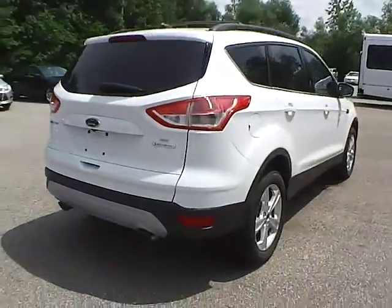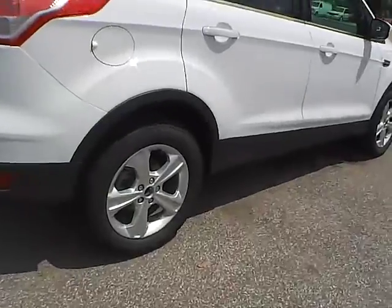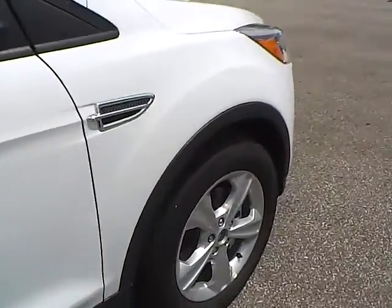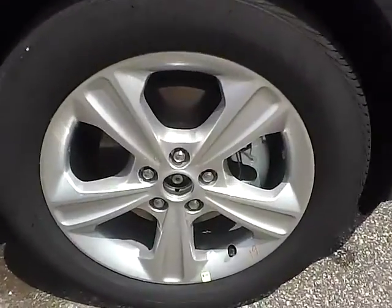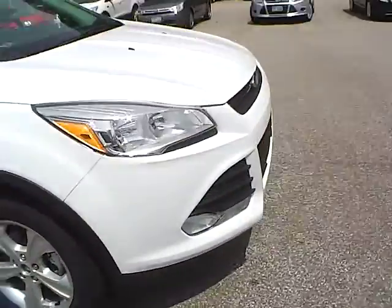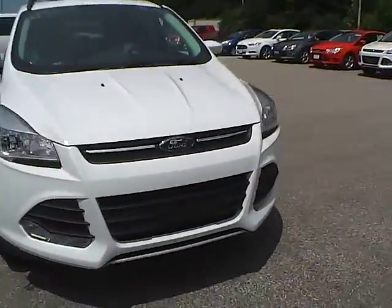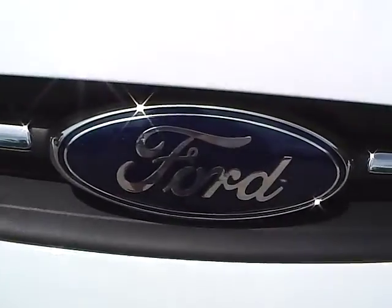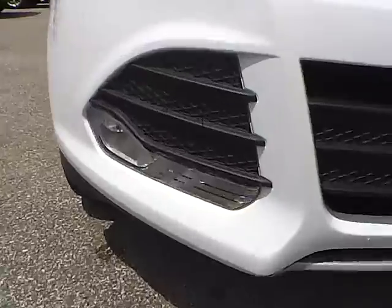As for this side of the vehicle, there are no curb rashes or scratches on the rear wheel, no dents or dings along the side, and no curb rashes or scratches on the front wheel. Going around to the front of the vehicle, we have the Ford badge logo on the front and all lights.